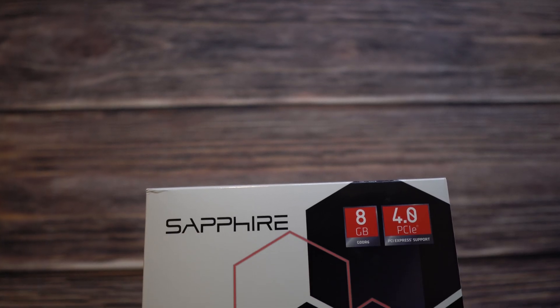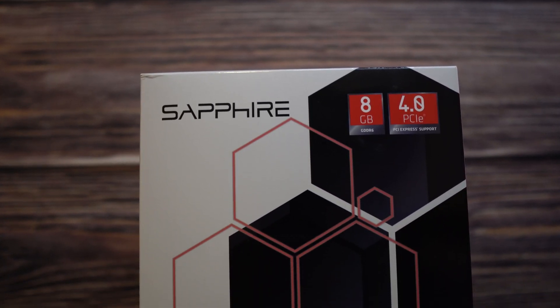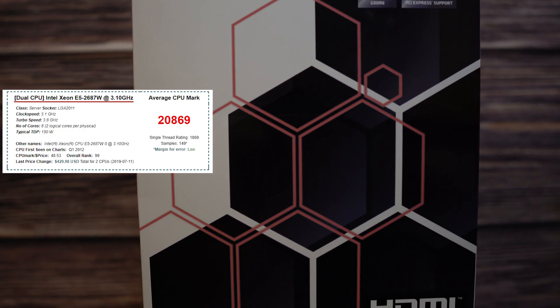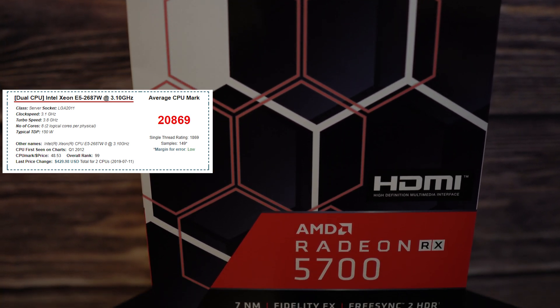Our test bench today is a dual 2687W CPU with 60GB of DDR3 running Windows 10 Pro. It has this RX 5700 and all tests were repeated three times and averaged out. The combined CPU score of our test bench is almost 21,000 in Passmark and will not be a bottleneck no matter how fast this RX 5700 might be. It should also be noted that the i5-8600K test bench scores were obtained leveraging QuickSync with hardware transcoding turned on.